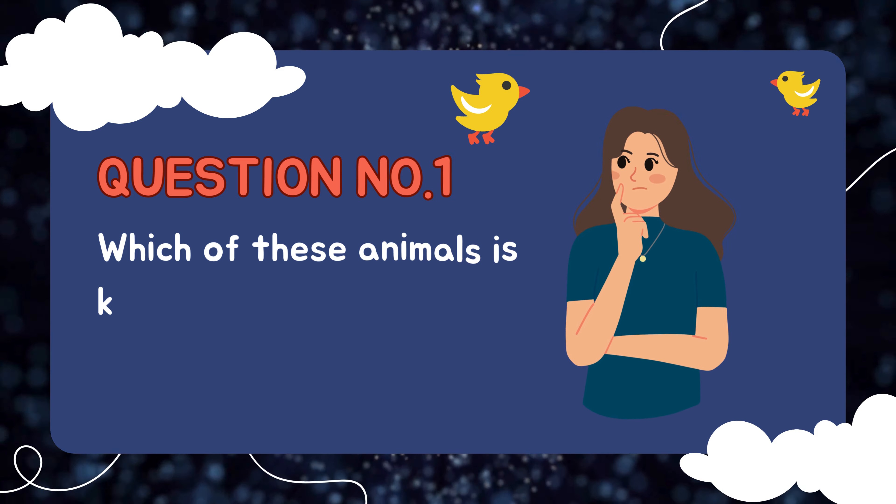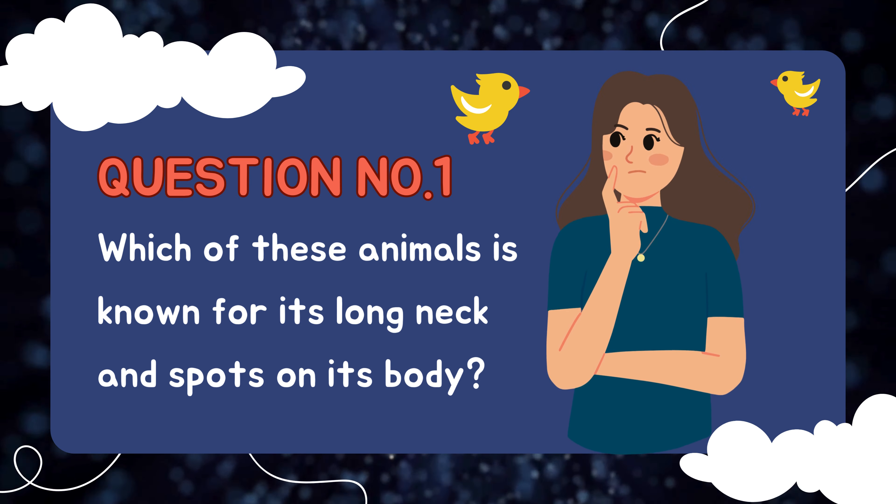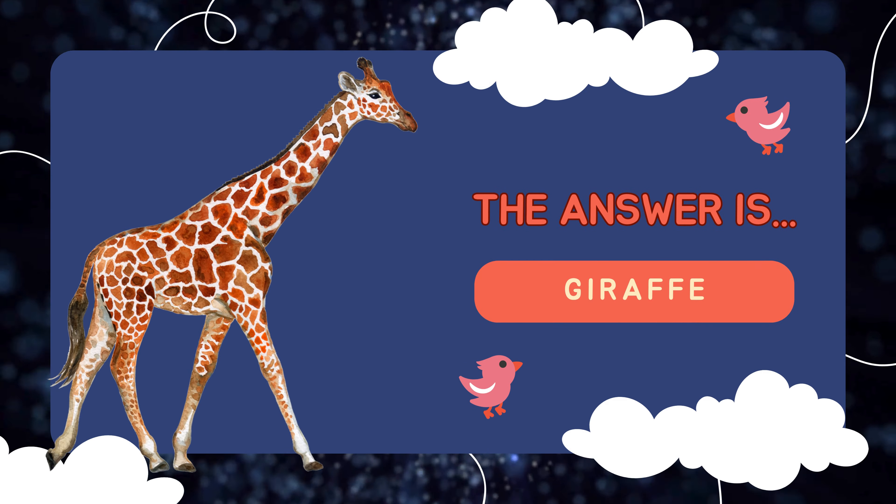Question number one: Which of these animals is known for its long neck and spots on its body? The answer is giraffe!